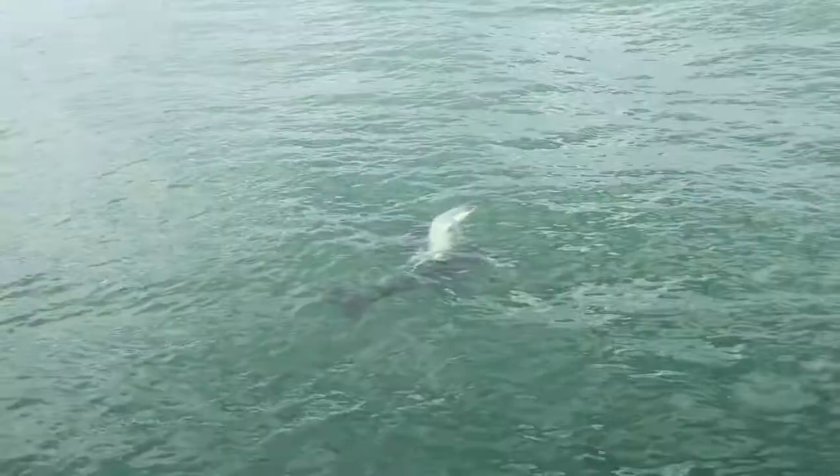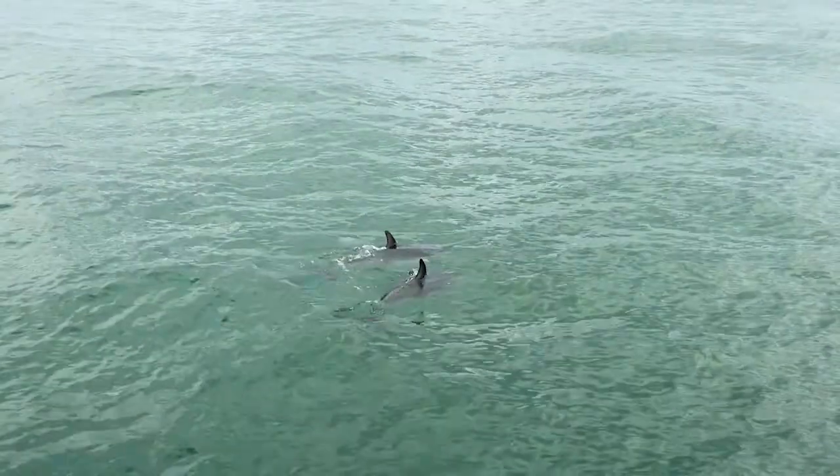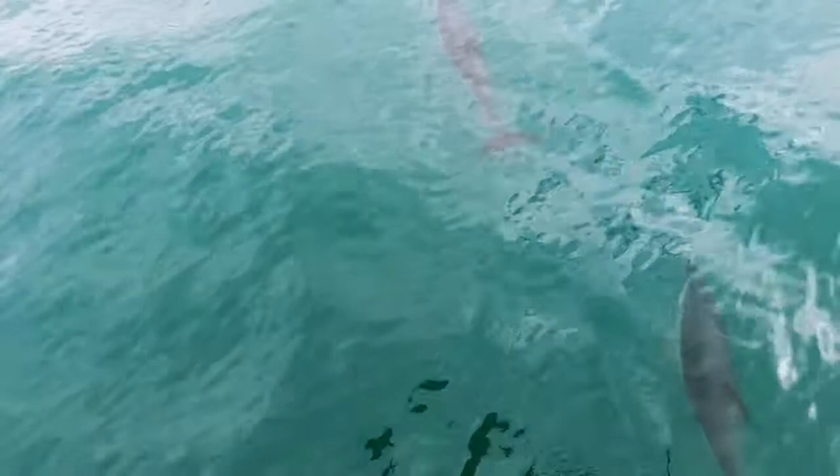A few minutes out from the marina and the skipper has already spotted something — dusky dolphins are skipping along the edge of the boat, and I'm excited.